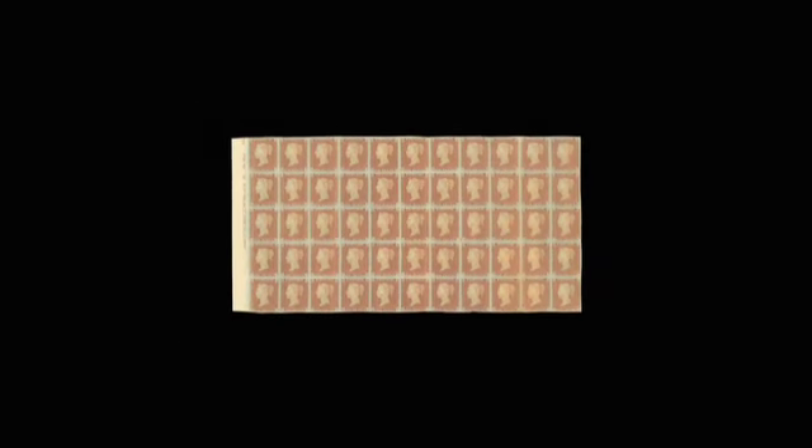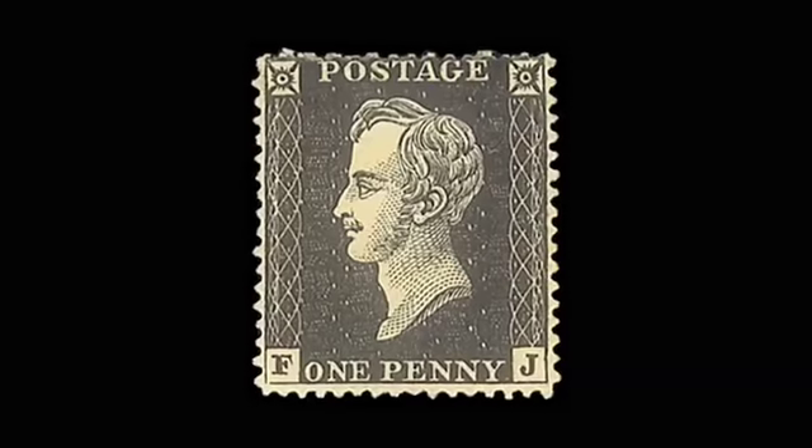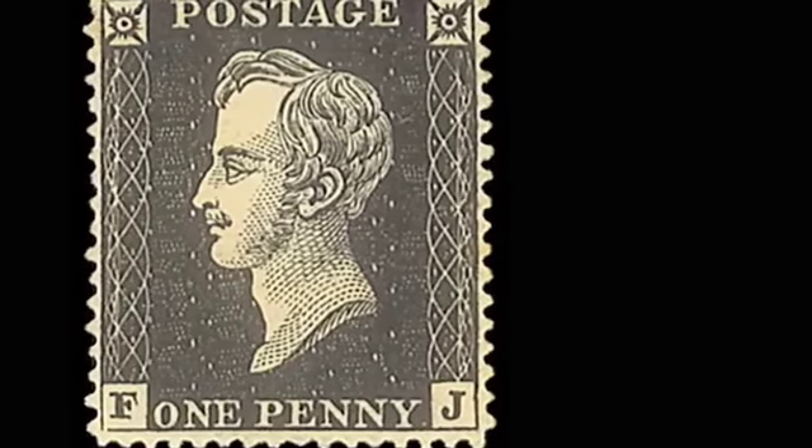Then we have something from the Royal Philatelic Collection — Lot 18. This is a Prince Consort's essay from 1850. It's a penny in black perforated and this is estimated to fetch £6,000 to £8,000.